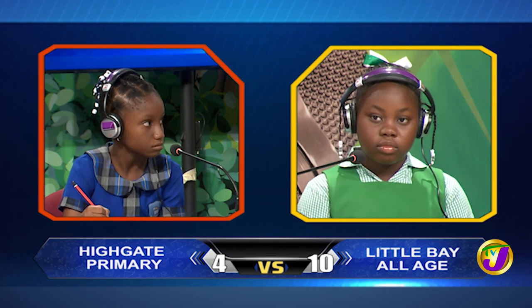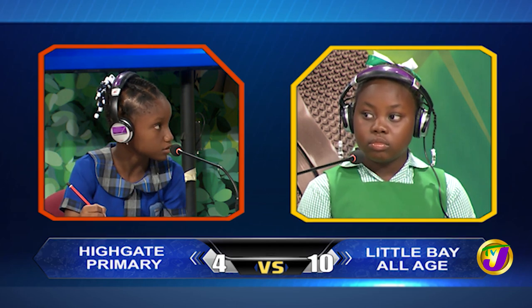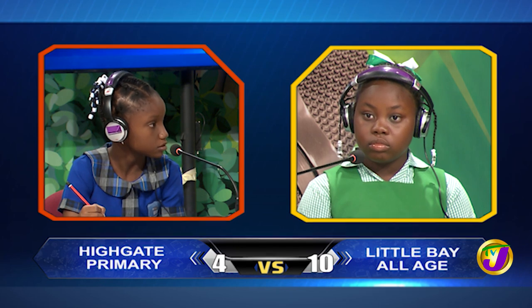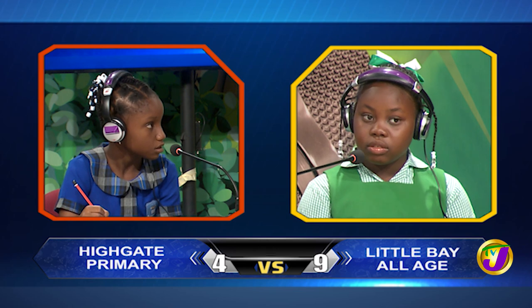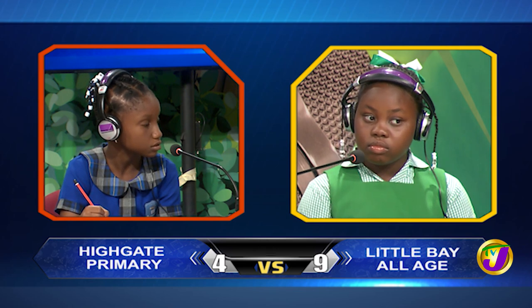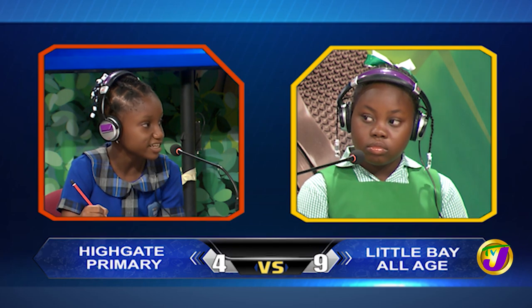Chrysalie, what is the SI unit used for the measurement of temperature? A thermometer. Incorrect. Would you like to try, Acacia? Incorrect. It's Kelvin. Chrysalie, back to you. How many arms does an octopus have? Eight. Correct.